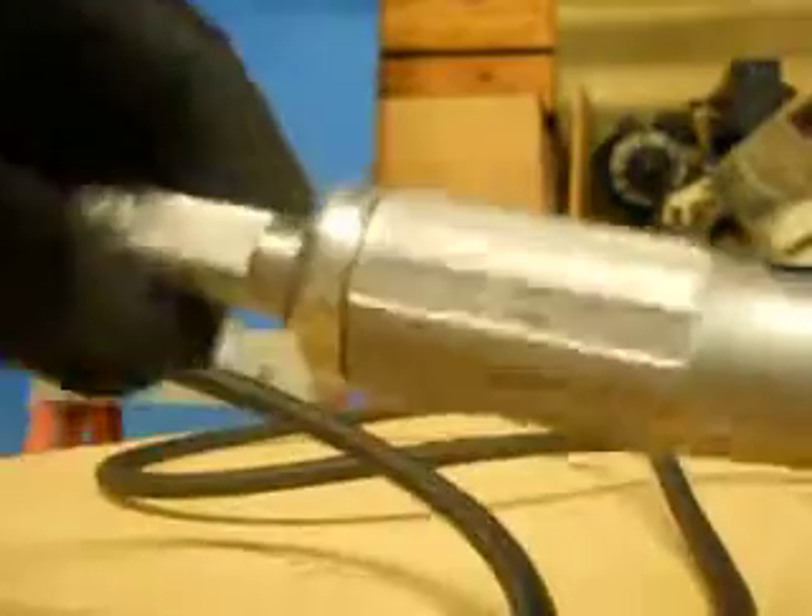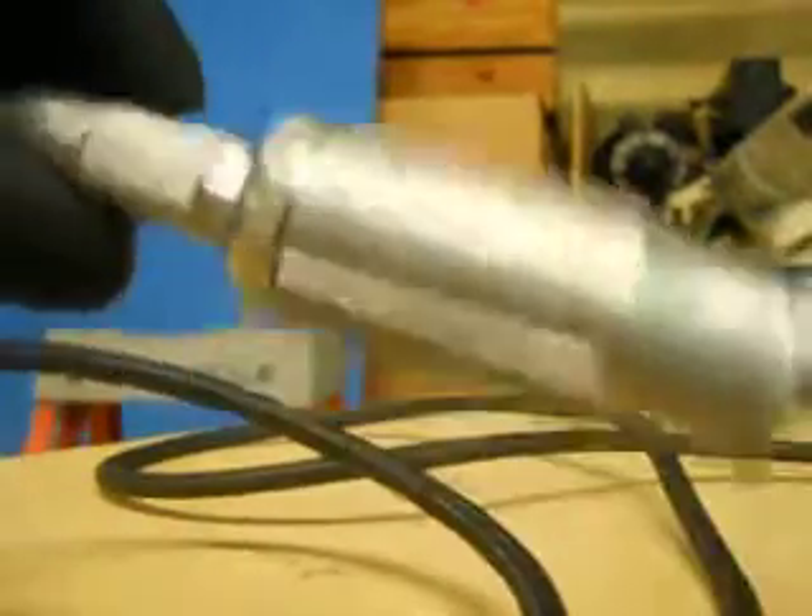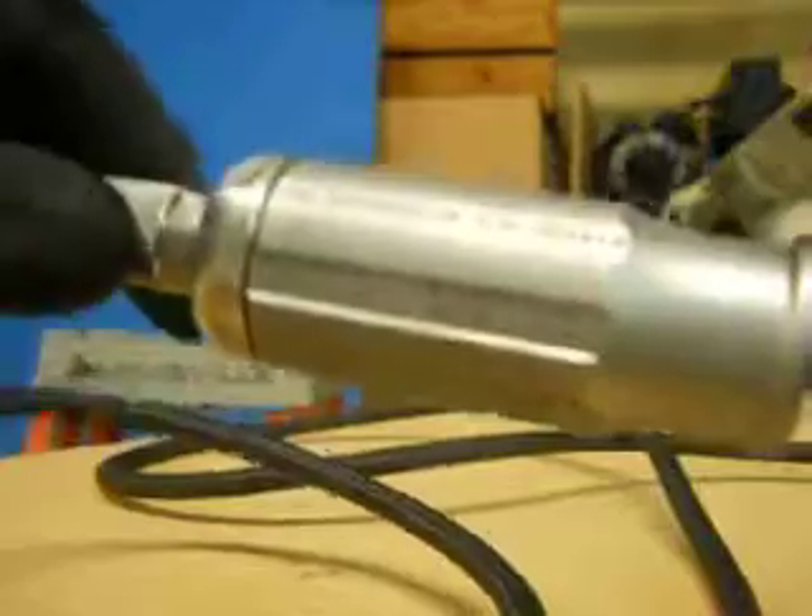It does have a small engraving right here, but it doesn't appear to have been used, and if it has been, it's been used very, very lightly. You'll see the rest of the specs in the listing. Thanks for checking out IndustryRecycles.com.